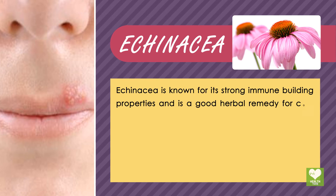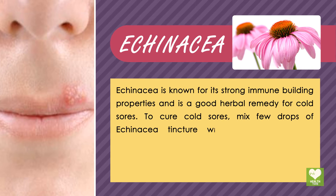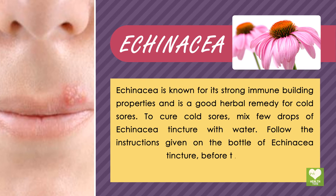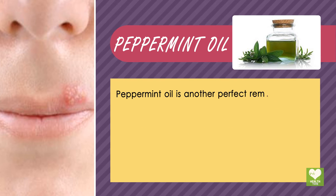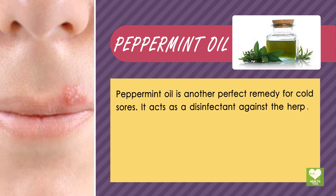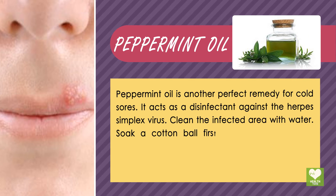Echinacea is known for its strong immune-building properties and is a good herbal remedy for cold sores. To cure cold sores, mix a few drops of echinacea tincture with water. Follow the instructions given on the bottle of echinacea tincture before taking it. Peppermint oil is another perfect remedy for cold sores. It acts as a disinfectant against the herpes simplex virus.